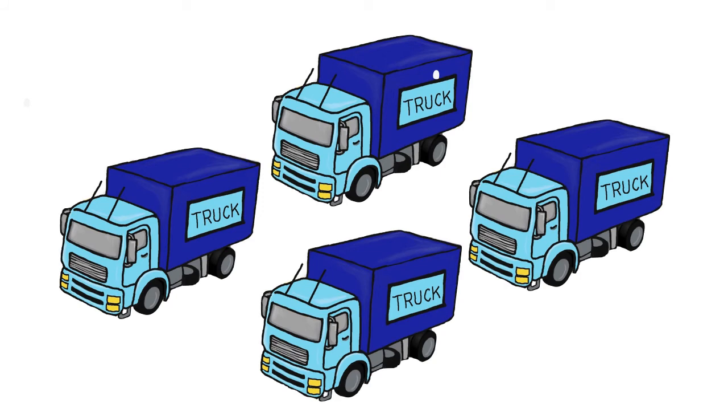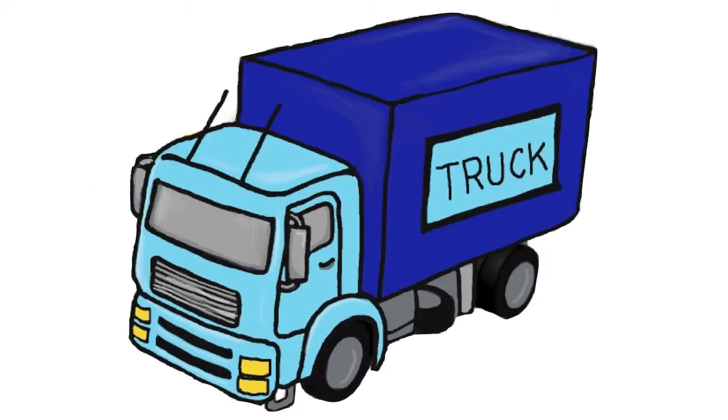One, two, three, four — four trucks. These are trucks. This is a big truck. Truck. Rock.